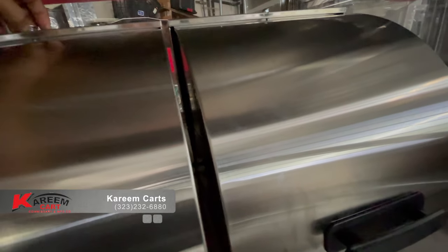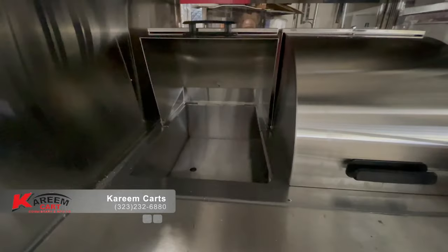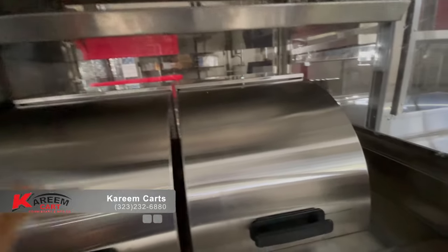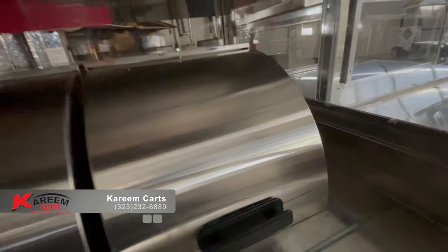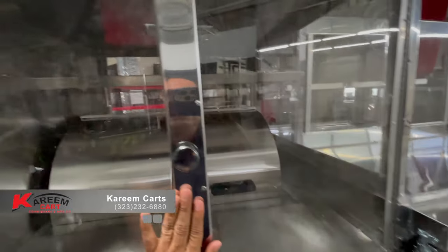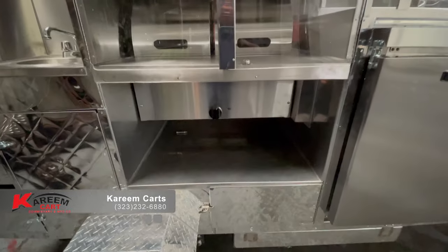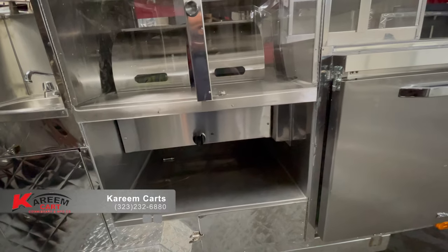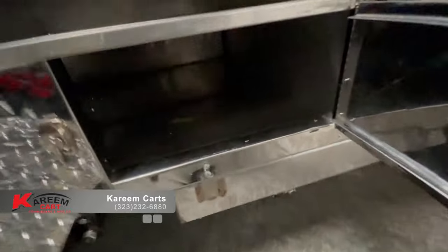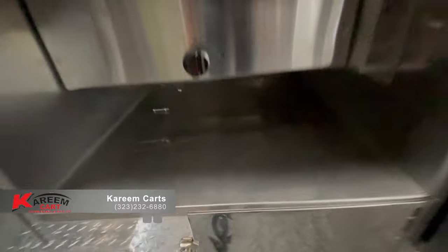It must be enclosed. In this case it is protected by plexiglass. These are the steam table controls. Here we have more space for storage. It is free from any plumbing connections as required. The steam table section measures approximately 32 inches.